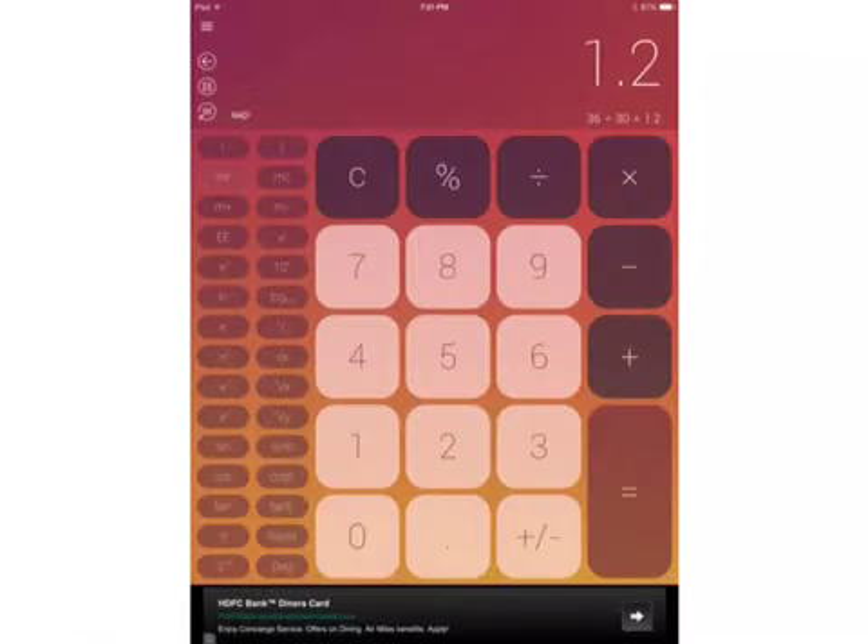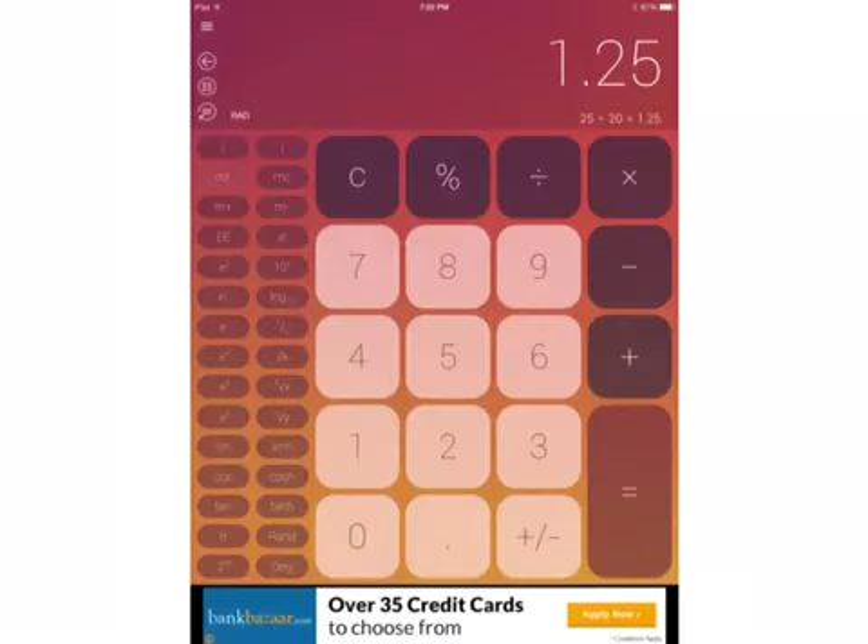So first, I'm going to do Ms. Hills' side. 36 divided by 30 is 1.2. I'm also going to do it on Mr. Armani's side. 25 divided by 20 is 1.25.